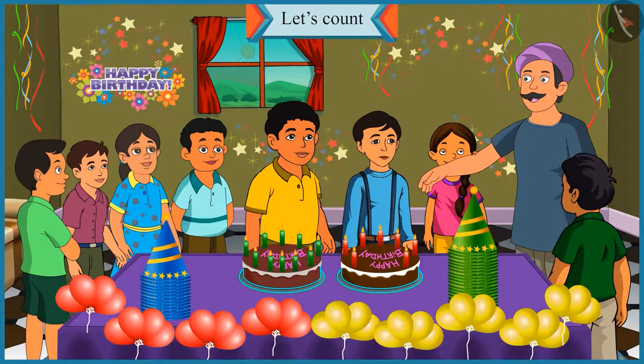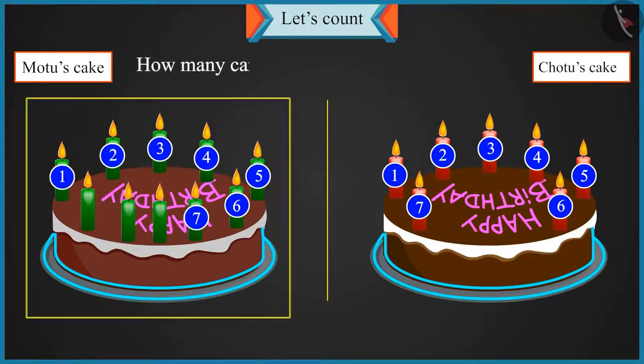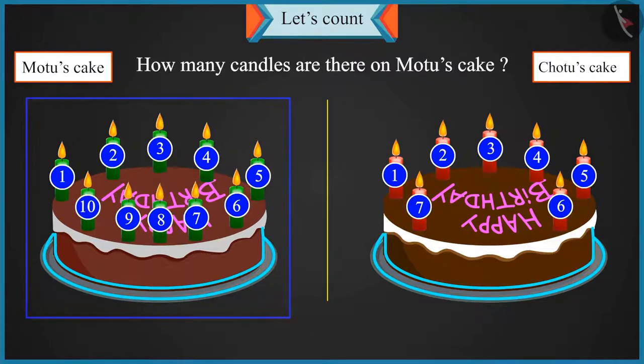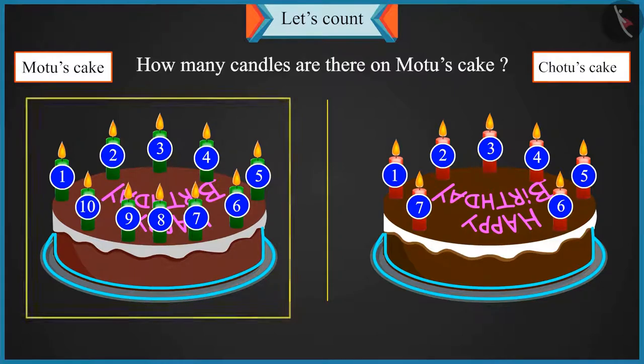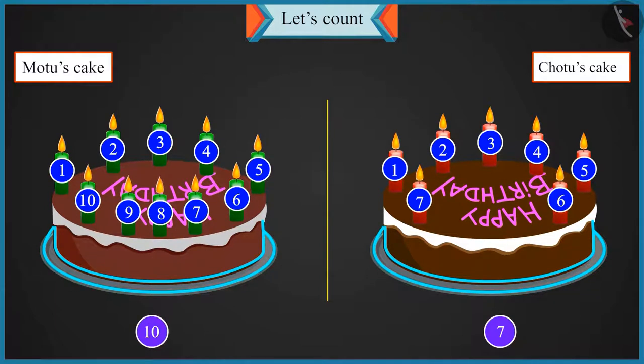Chotu, there are a total of seven candles on your cake. How many candles are there on Motu's cake? After seven, there are eight, nine and ten. So there are a total of ten candles on Motu's cake. Now tell me, between seven and ten, which number is bigger? Uncle, there are more candles on Motu's cake than mine. So ten is more than seven.